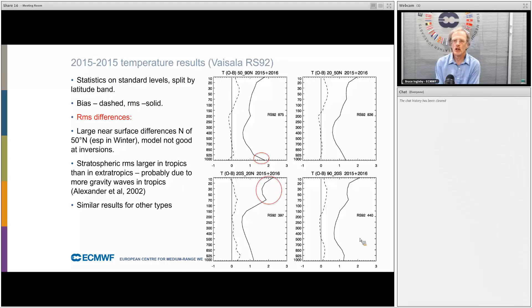Looking at the RMS: near the surface in the northern high latitudes there are large RMSs, particularly at 1000 hectopascals, because over Russia and Alaska you can have very large temperature inversions which the model only partially captures. In the tropics we see larger stratospheric RMSs than in the extra-tropics — this is largely due to more gravity waves in the tropics — and there tends to be a peak at the tropopause level, which obviously varies with latitude.